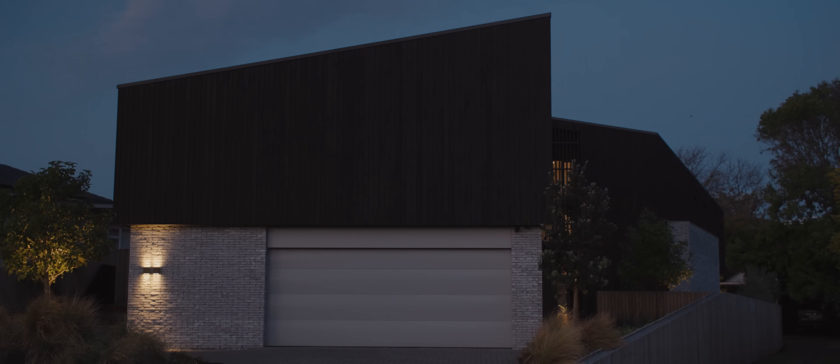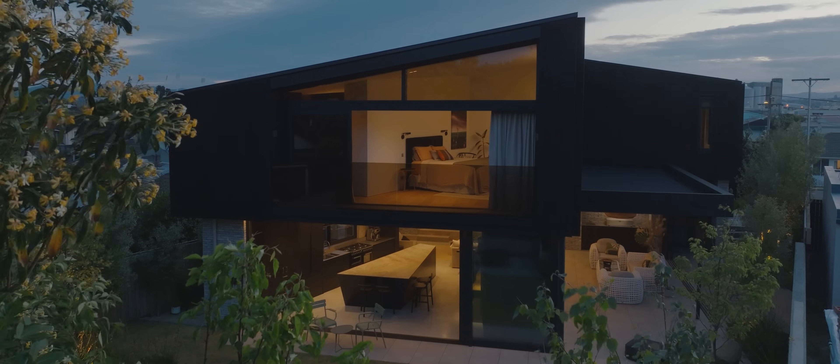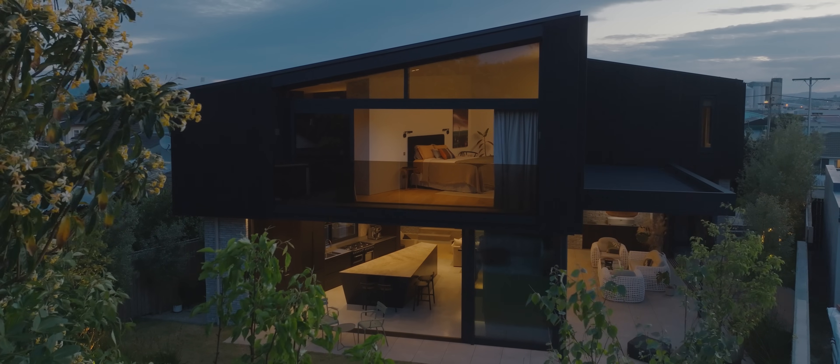A house like this needs a really trusting and brave client who's going to believe in your vision and understand it. Client, builder, engineer, trades — everyone has to come together, be on board, and believe in a vision to pull something like this off.